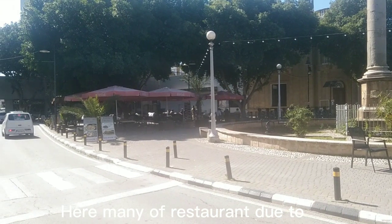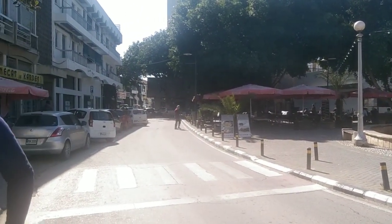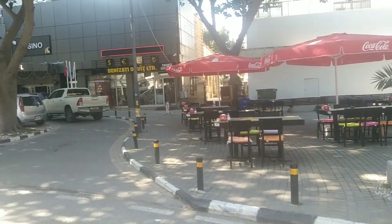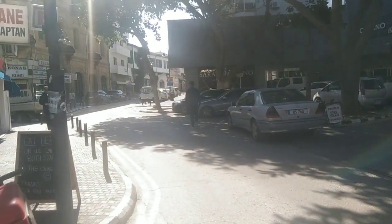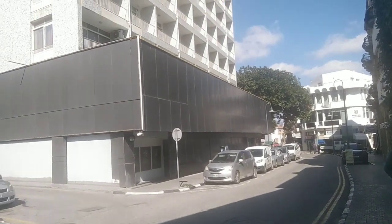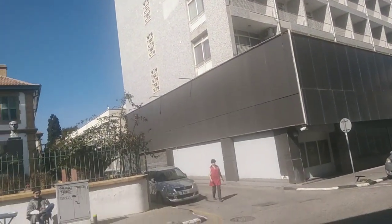Here there are many restaurants because this is a visitor area — many people come here visiting and enjoying this place. People are sitting in the sun and drinking tea. And this is the currency exchange bank, and this way is going to the old region. Let's go with me — this region's name is Günekapi.